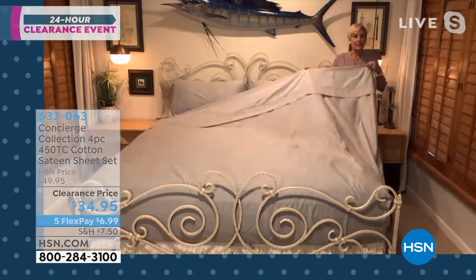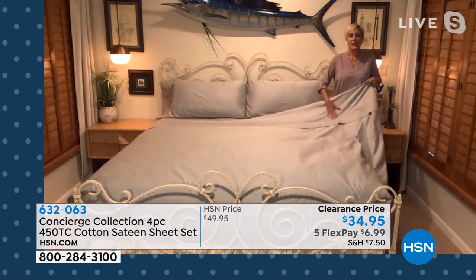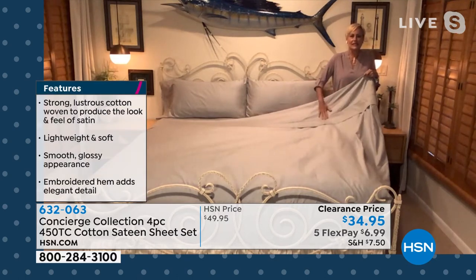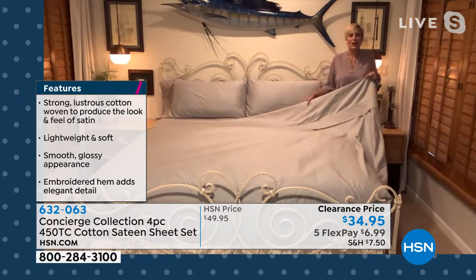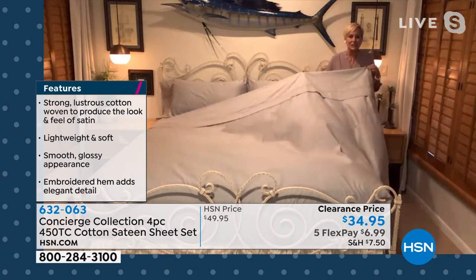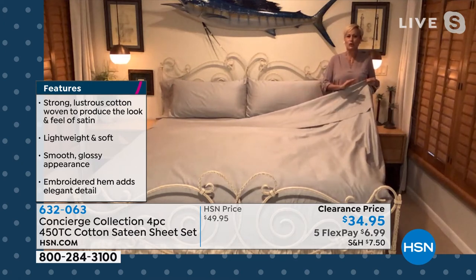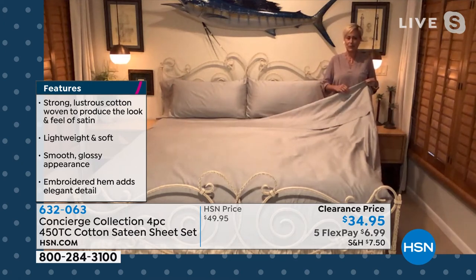And like you said, the sateen finish does provide that little extra slip on the skin, so it gives it that kind of silky, sheeny feel, but it also gives it this great silky, sheeny look. I have the wonderful blue on my bed here this morning — it is a great slate, classic blue.